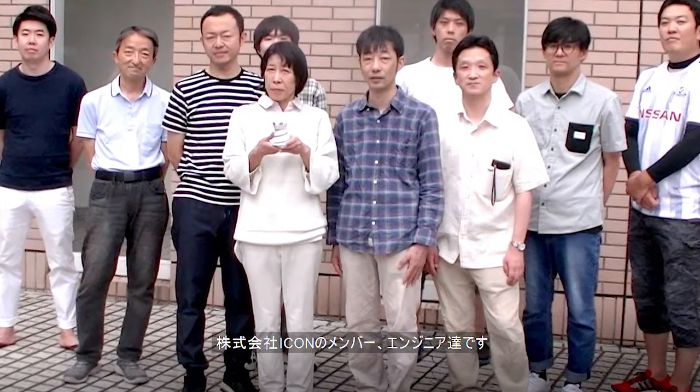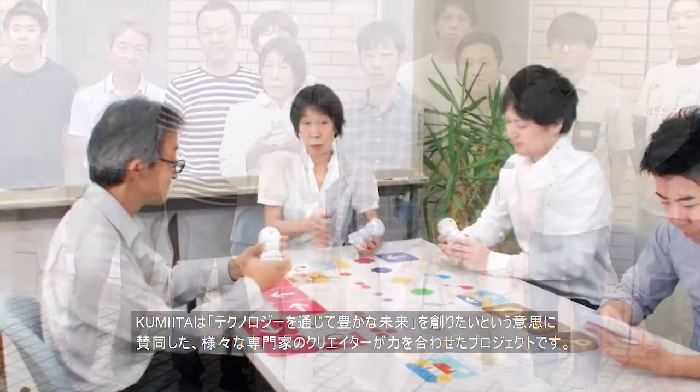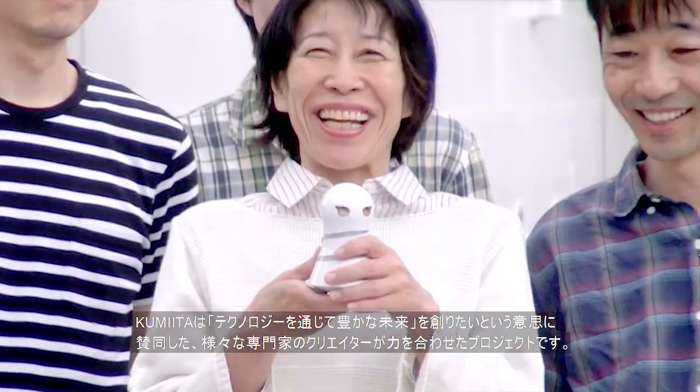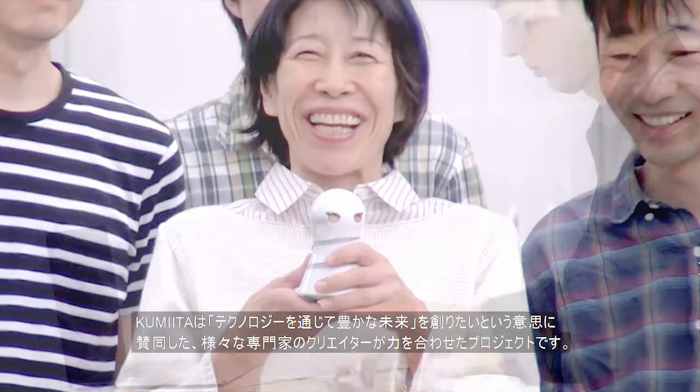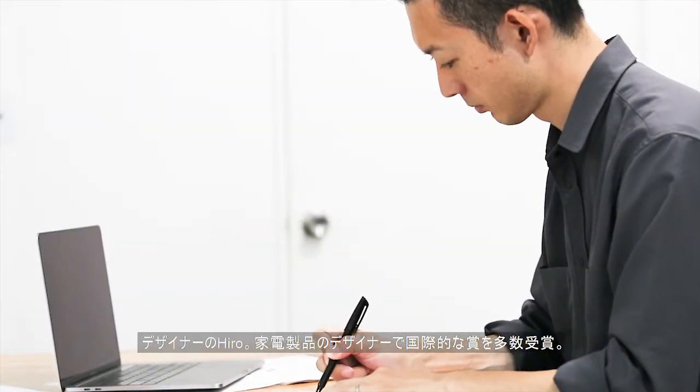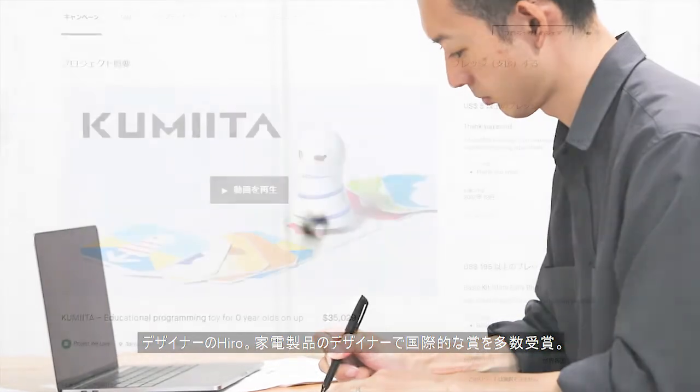The IKON engineers and staff — Kumita is an independent project by creators who share a vision to realize a more prosperous future through technology. Hiro is our designer, and he has won multiple international awards for his consumer electronics designs.